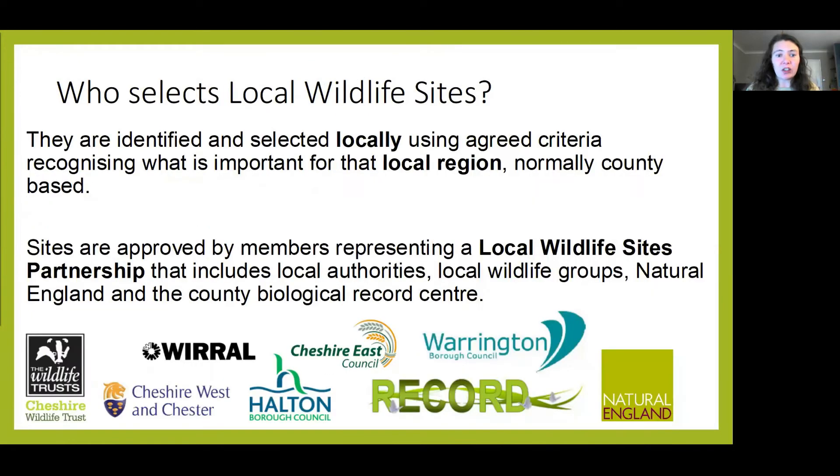This national standardisation approach has led to it being formed of partners that will identify, select and monitor local wildlife sites. It is usually administered on a county-wide approach. So in Cheshire, this encompasses Cheshire West and Chester, Cheshire East, Halton, Warrington and Wirral.